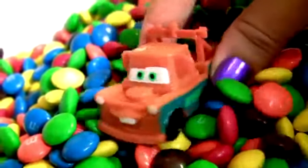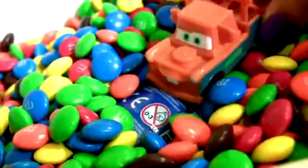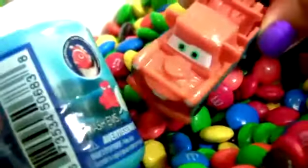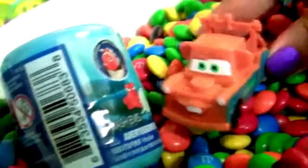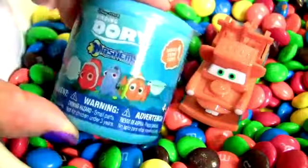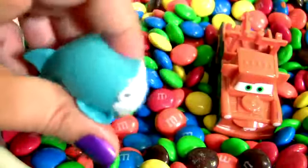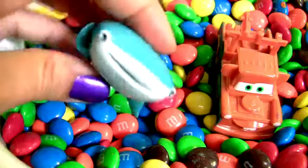This is a Bumpy room! Let's see if you can find any surprises, Mater! I got something here! Is this a surprise? Yep! You've found it, Mater! Finding Dory Mashem Surprise! This is Destiny!